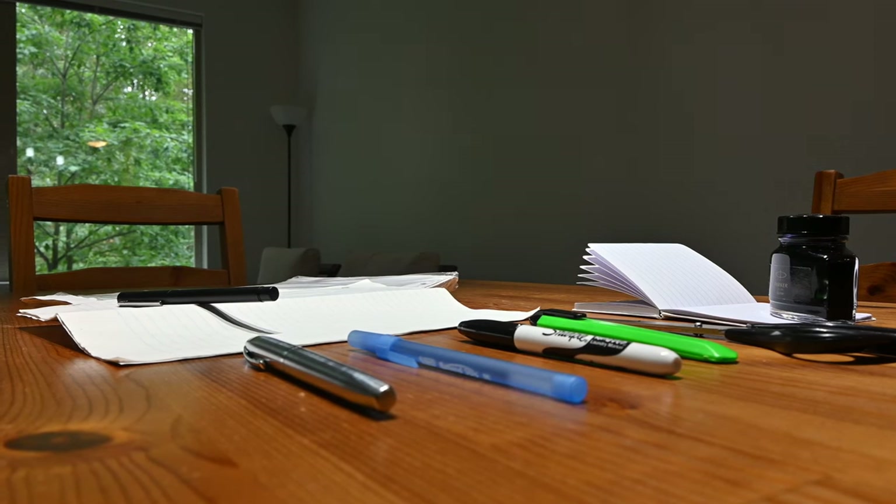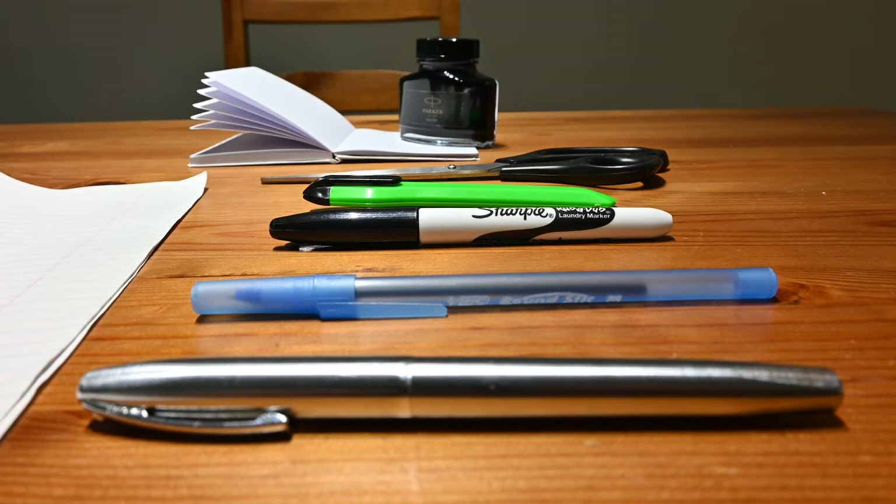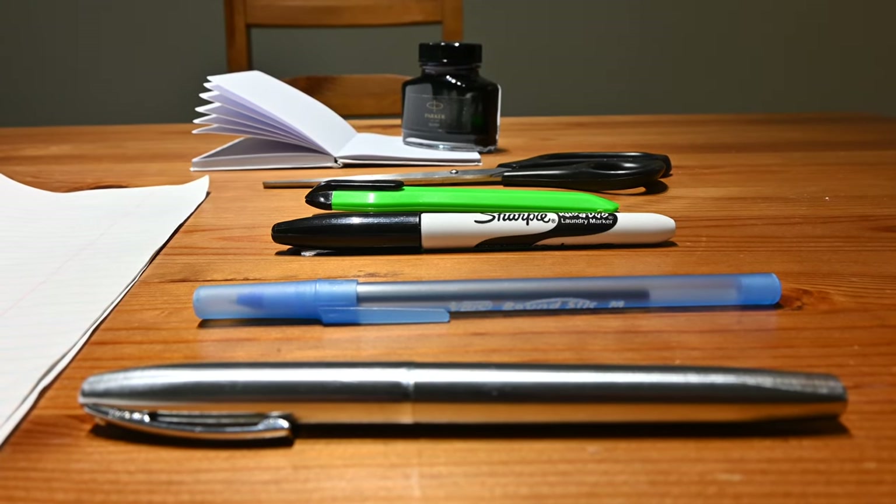In today's video, I share with you my very simple minimalist and zero-waste pen and stationery collection, what I learned, and why I went this route.